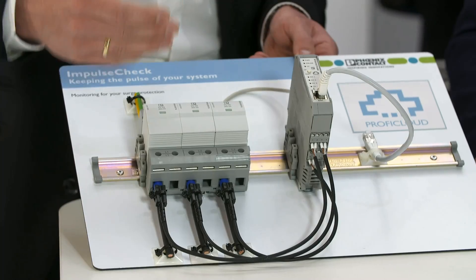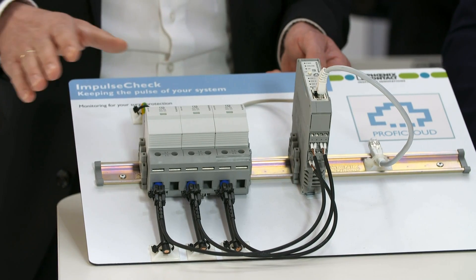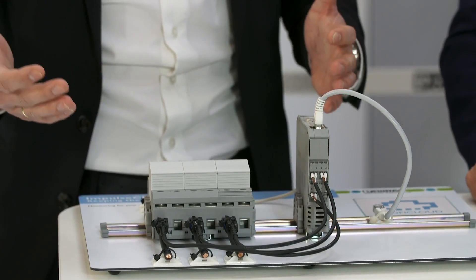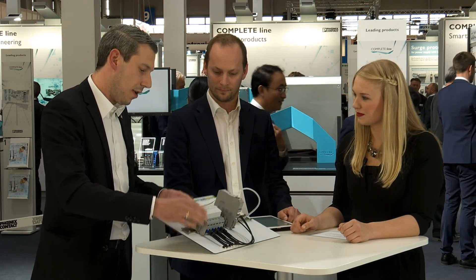So why is it so important to monitor surge protection at all? Up to now, we just have green and red status on our arrestors. As you can see here, this is a green arrestor. In case the SPD is green, everything is fine — the SPD is fine, the application is fine, everything is protected. But in case of a huge lightning strike, or a lot of small transients or aging effects, it might happen that the SPD plug disconnects, meaning we change from green to red. The application still runs well, but the arrestor needs to be replaced.